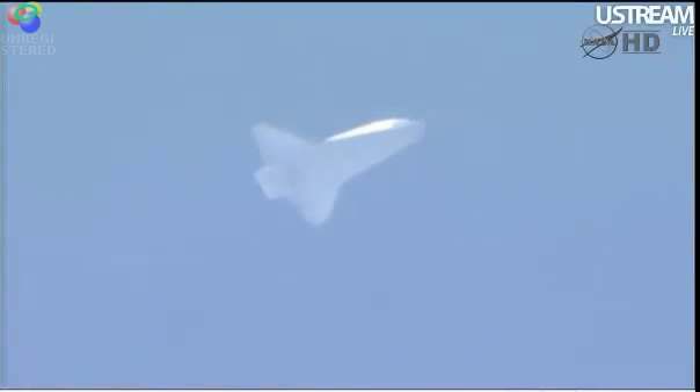Discovery now six minutes, 45 seconds to touchdown. Speed 1,800 miles an hour. Altitude — excuse me — 15 miles. Range 72 miles. Discovery now dropping 212 feet per second.